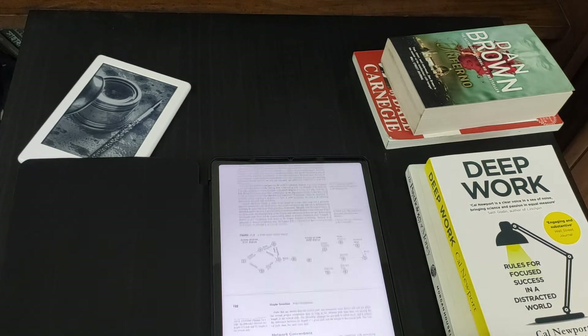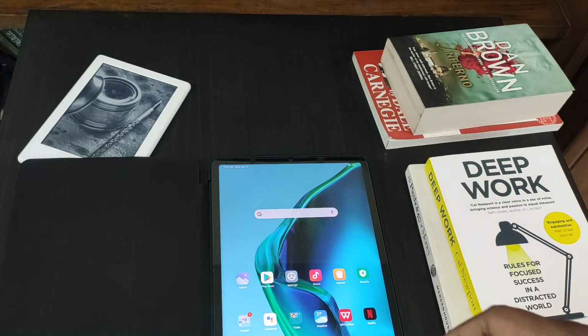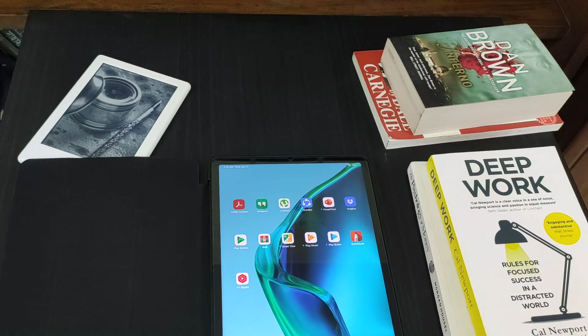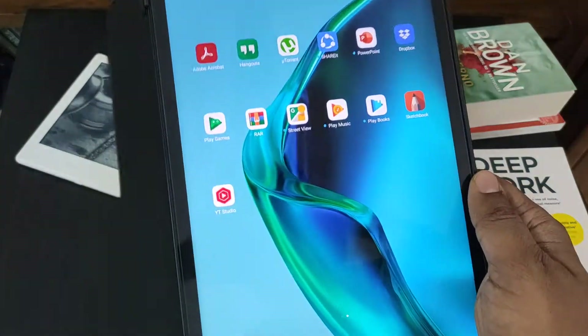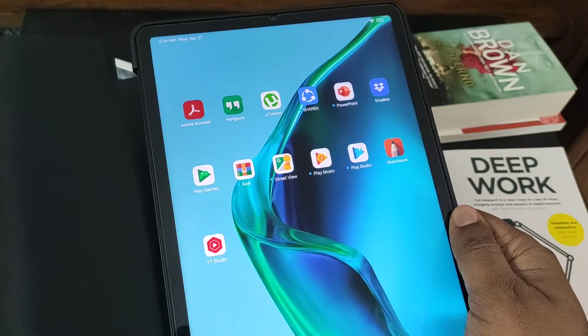Since this is an Android tablet, you can use the Google Play Store to download any e-book app, download books in any format from the internet, and read using an app. But what are the disadvantages? You get a lot of distractions. Also, an 11-inch Android tablet is kind of heavy.